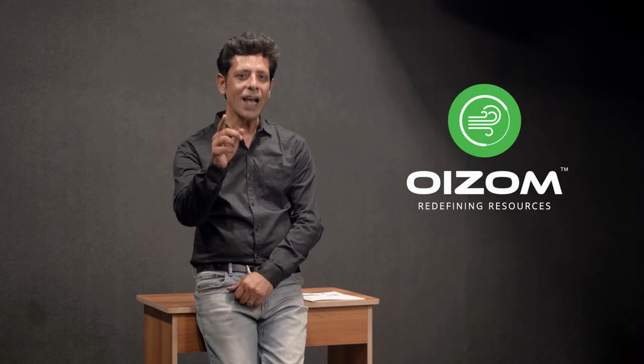People come to me with all types of questions about the environment. I have been asked multiple times if there is any accurate yet cost-effective way to monitor the environment without human dependency, and I would tell them OIZOM — and today I'll tell you the same.